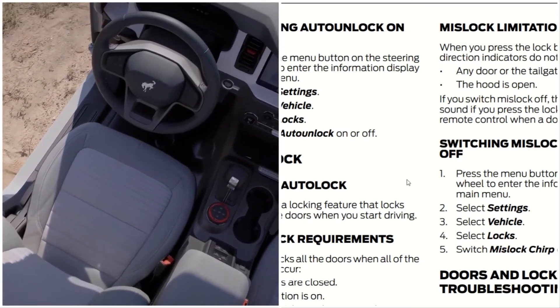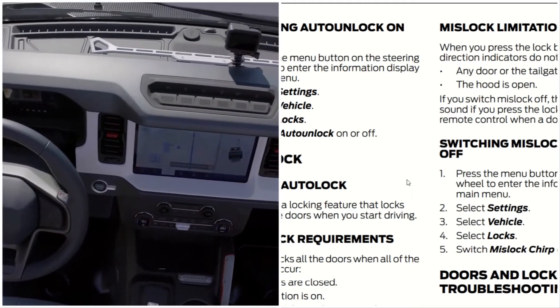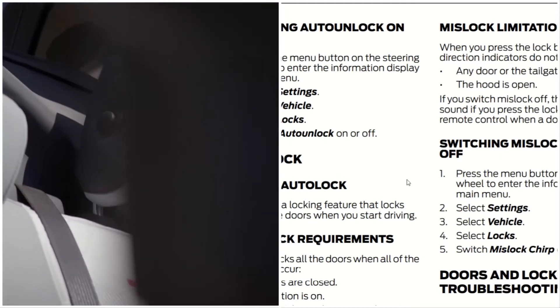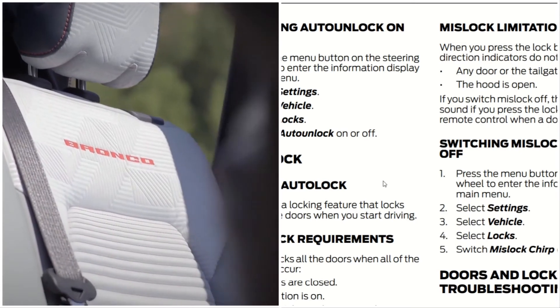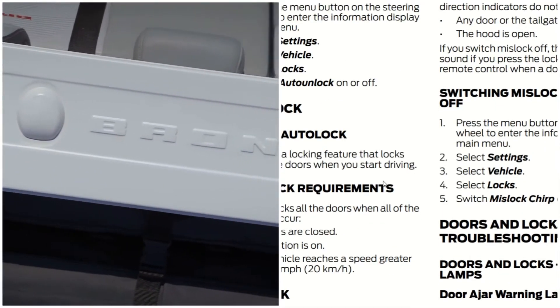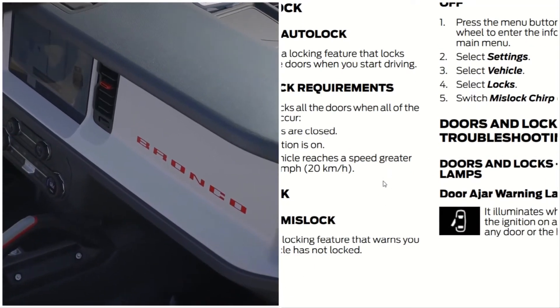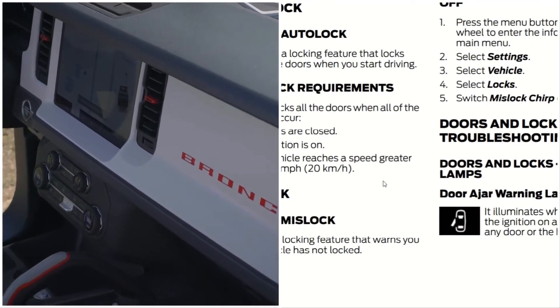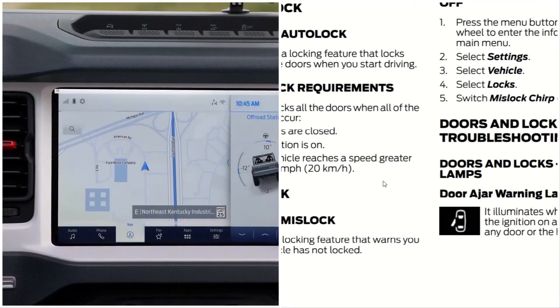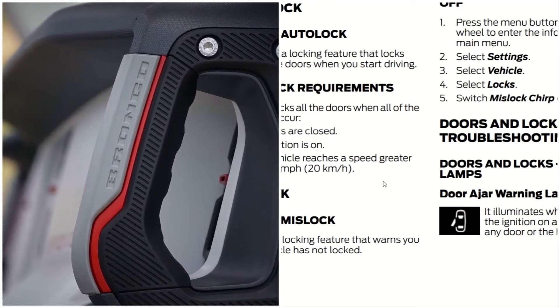Auto lock: auto lock is a locking feature that locks your vehicle doors when you start driving. It locks all the doors when all of the following occur: all the doors are closed, the ignition is on, and your vehicle reaches a speed greater than 12 miles per hour.